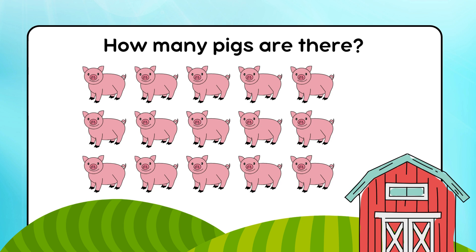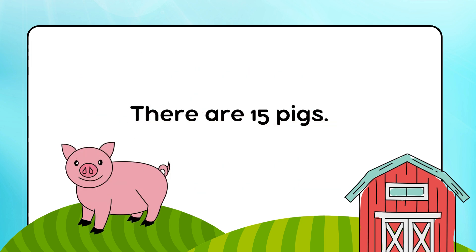How many pigs are there? There are 15 pigs.